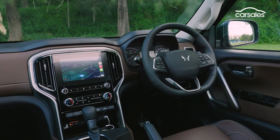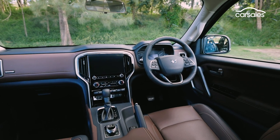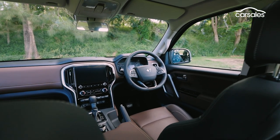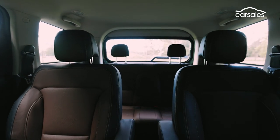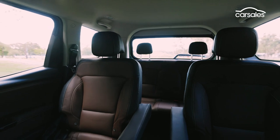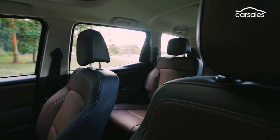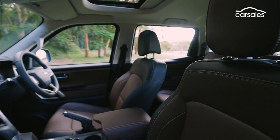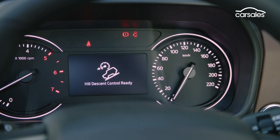Standard equipment also includes dual-zone climate control with second row outlets, front and rear USB ports, auto headlights and wipers, and rear parking sensors. The Z8L flagship adds a 12-speaker Sony sound system, wireless phone charger, wireless phone mirroring, front camera, front parking sensors, six-way driver's seat power adjustment, and a seven-inch colour driver's display between the analogue instrument cluster dials.